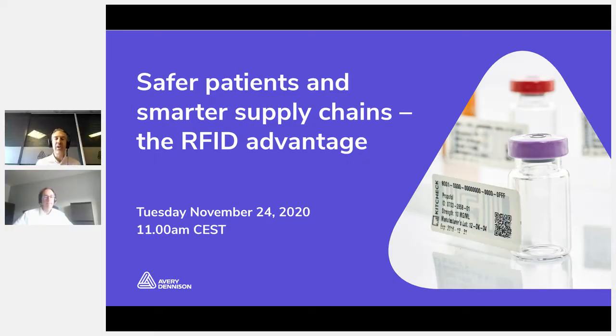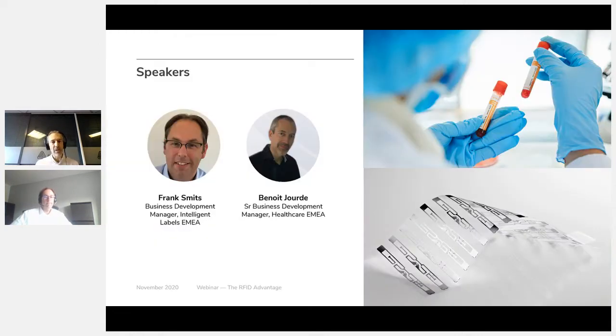Good morning. Thank you for joining this fourth Avery Dennison webinar dedicated to healthcare. Thank you for the attendance of all those who joined the previous seminars — they are still available online on the Avery Dennison website. Today we will be speaking about RFID, specifically focusing on its advantages for patient safety and supply chain management. I will be giving this presentation together with Frank Smith, Business Development Manager for Intelligent Labels for Europe. I myself, Benoit Jourde, am Business Development Manager for Healthcare Europe.